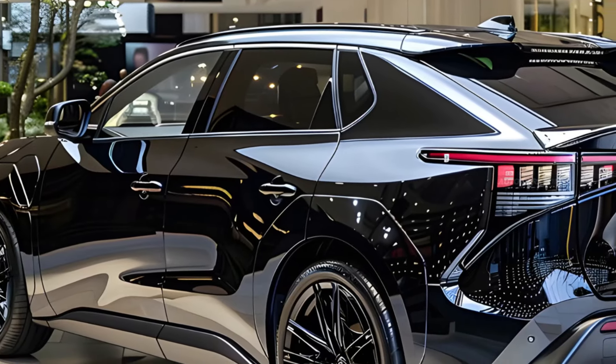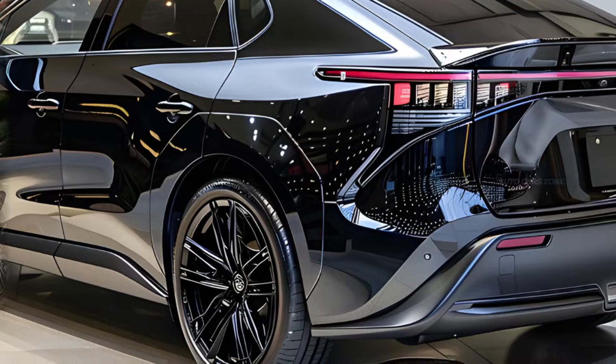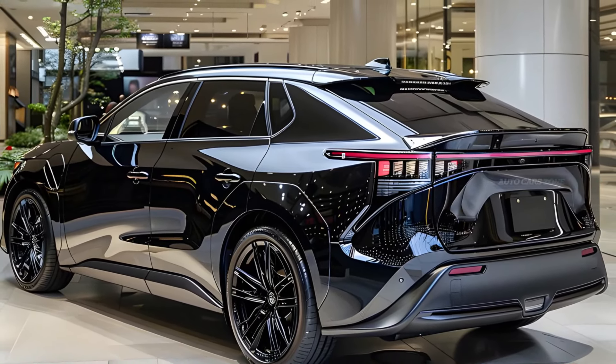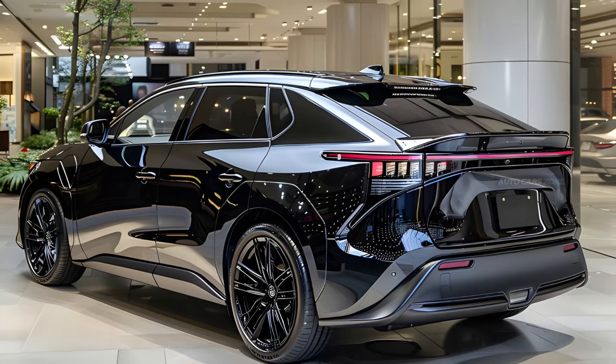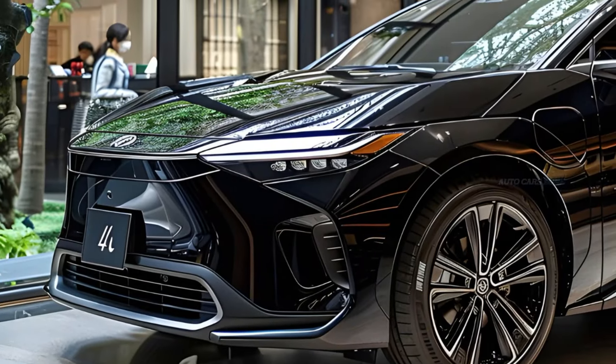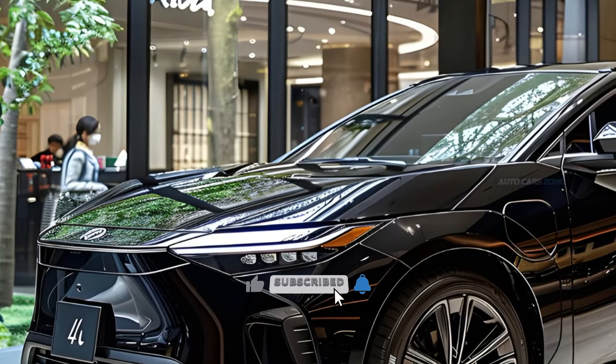The all-wheel drive variant is equipped with two motors, resulting in a modest increase in power to 215 horsepower. The power output of the all-wheel drive ID.4 at 330 horsepower, and the all-wheel drive Hyundai IONIQ 5 at 320 horsepower, exceeds this by a significant margin.